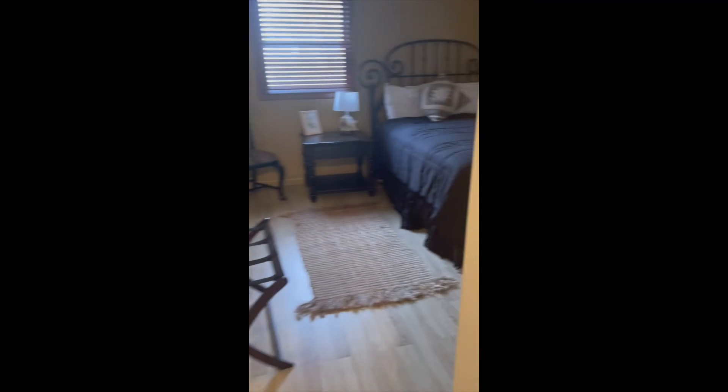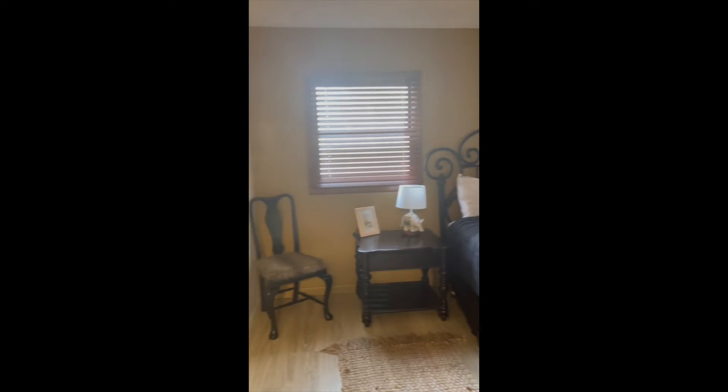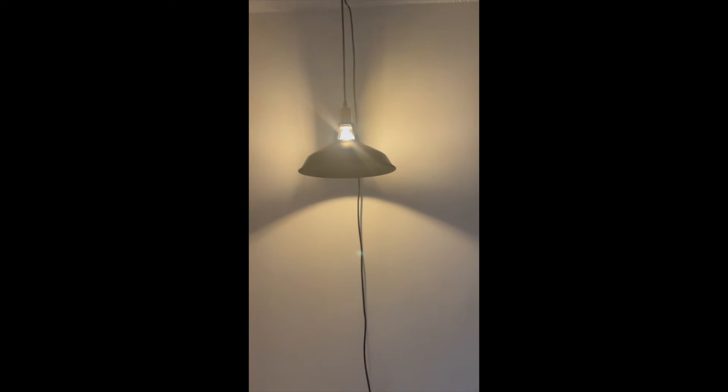And then the third bedroom — this is kind of cute. No overhead lighting in here either, they've hung a lamp. Another good-sized closet.